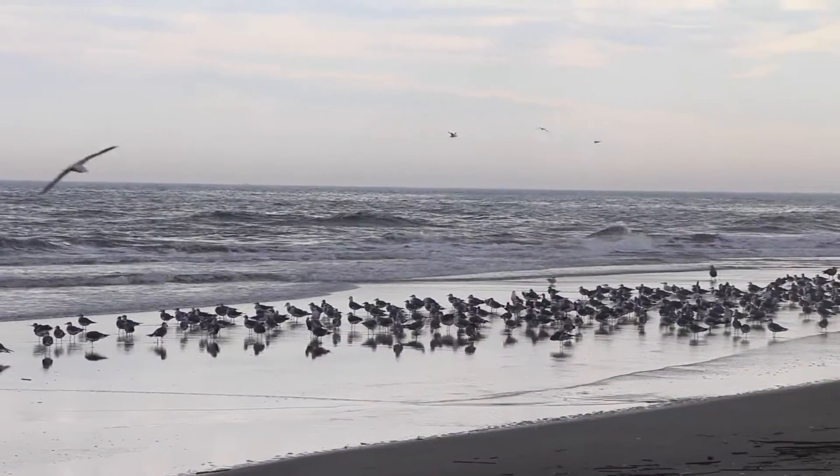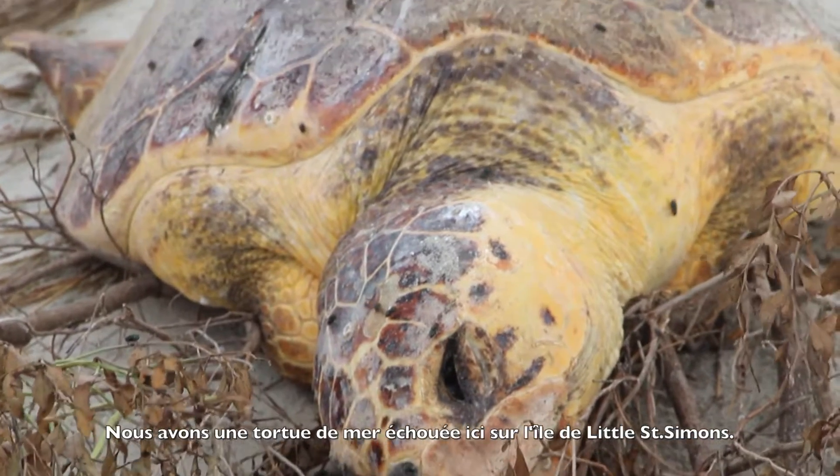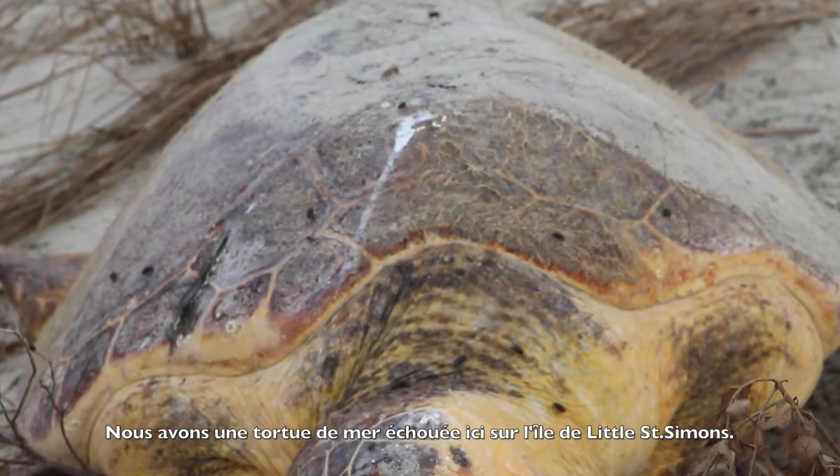I'm Ashley Raybould. I work for the Georgia Department of Natural Resources as a wildlife technician. We've got a stranded loggerhead sea turtle here on Little St. Simons Island.